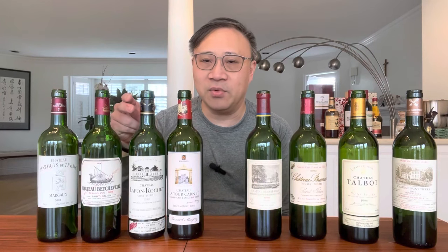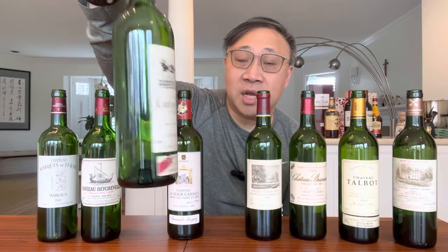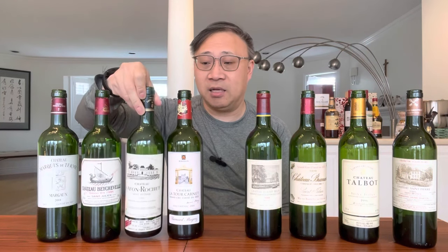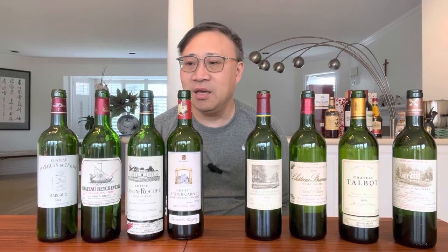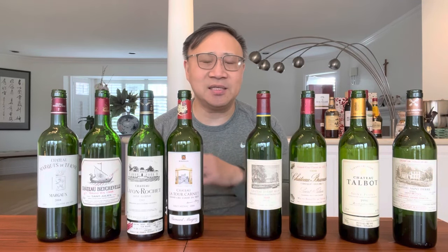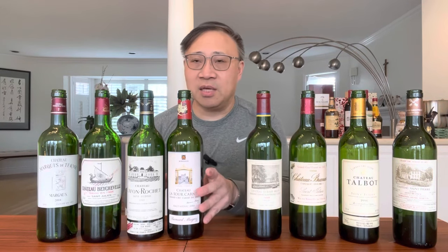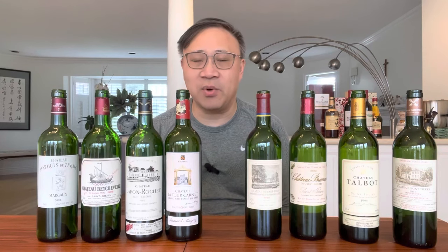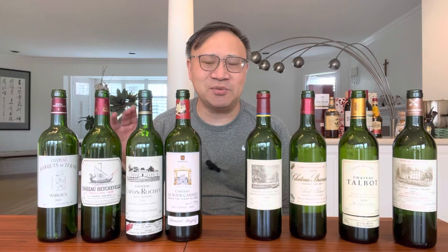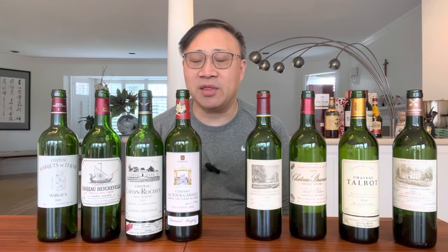The next one is a wine I actually really love — Lafon-Rochet. This is an older label from '89, but I really like this wine. When I started drinking Bordeaux, this was one of the wines I truly loved. It wasn't that expensive then and it's still relatively affordable. It's a really good quality wine from the Saint-Estèphe region, fairly easy to understand, doesn't need a lot of aging to perform well, drinks well for many years, and gives you a lot of pleasurable Bordeaux characteristics.